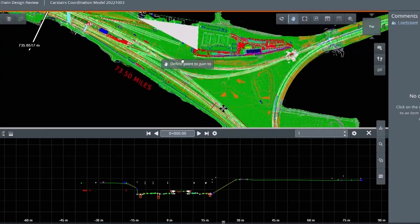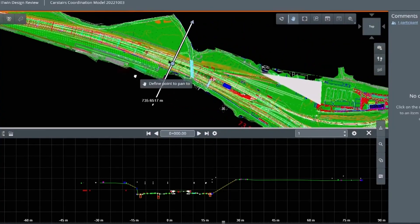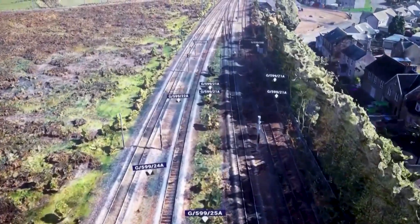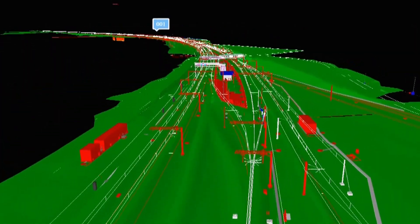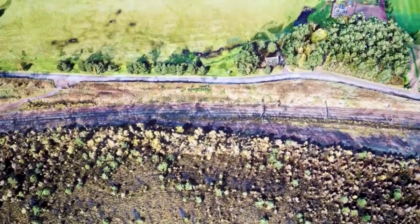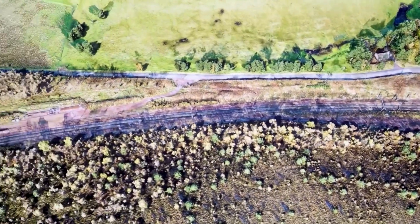We introduced the iTwin model here to have the information process managed properly, and every discipline lead is very clear what exactly the data is going to get reviewed. If there is something which we need to redesign, we have a clear idea of what exactly we need to work on and resolve the clashes, such that every discipline is happy with the solution and we can have a tailored solution for the client.